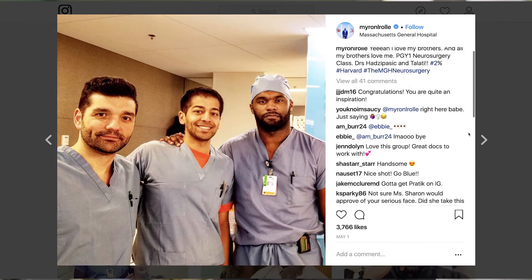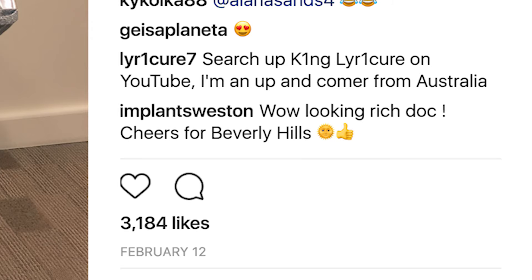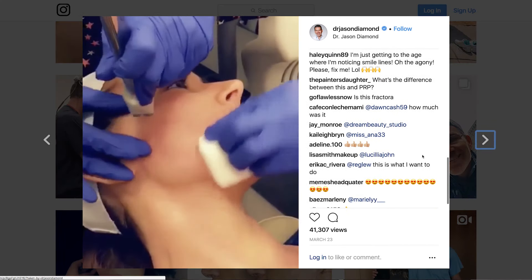One of the great things about Instagram business profiles is you can track a lot of metrics such as impressions and reach. But one of the biggest things you want to track is engagement, which can come in the form of likes or comments on your posts. The more engagement per post and per follower you get is a real sign that your Instagram content is being successful.